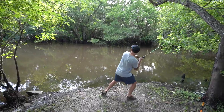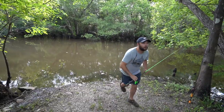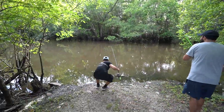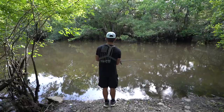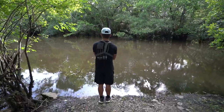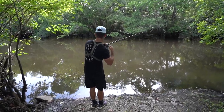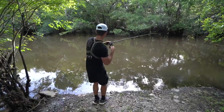Yeah, what you got Josh? Dude, I got him! No, no, he's on there — I snagged him bro!